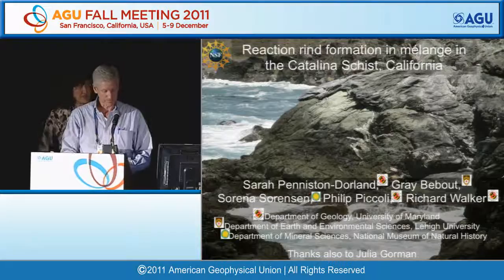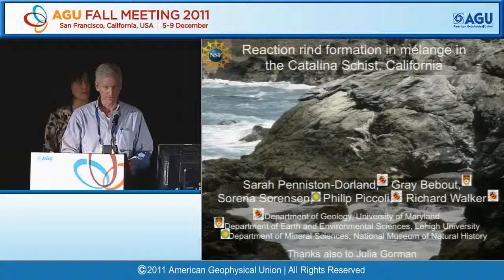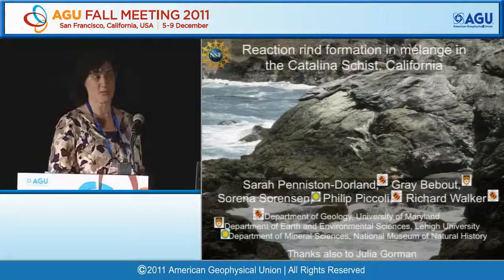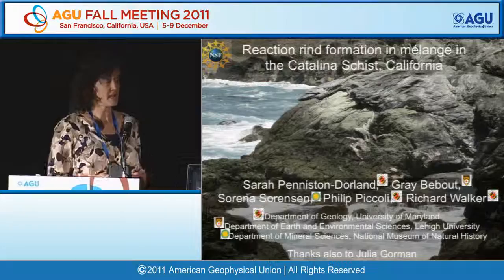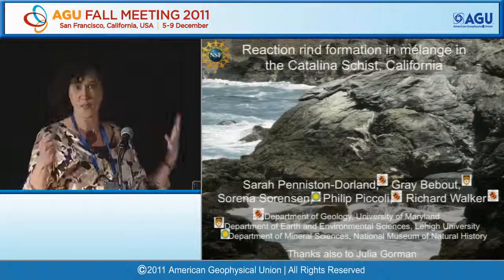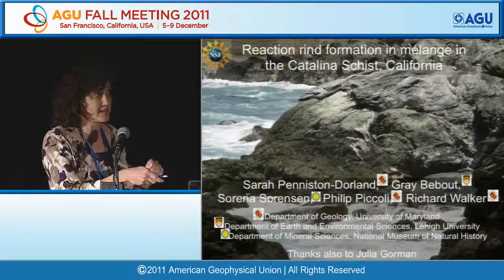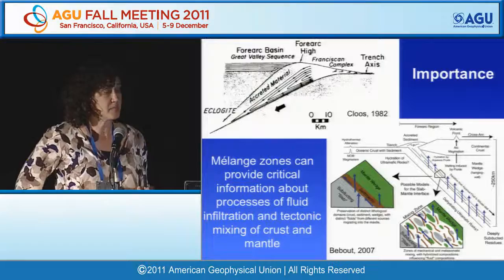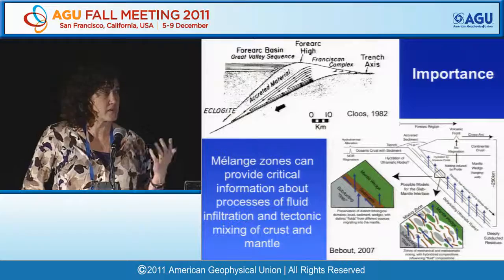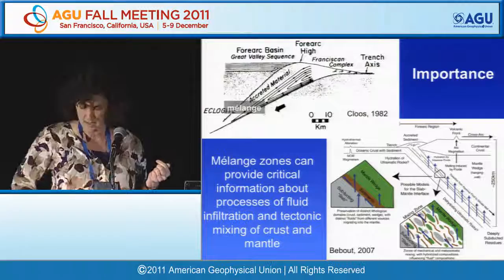The next talk is by Sarah Penniston-Dorland, with co-authors Bebout, Sorensen, Piccoli, and Walker, titled 'Reaction Rind Formation in Mélange in the Catalina Schist, California.' Mélange zones are regions ranging up to kilometer scale found within subduction zone metamorphic complexes. They consist of large blocks surrounded by a much finer-grained matrix, and are interpreted to represent the interface between the down-going subducting slab and the overlying mantle wedge.